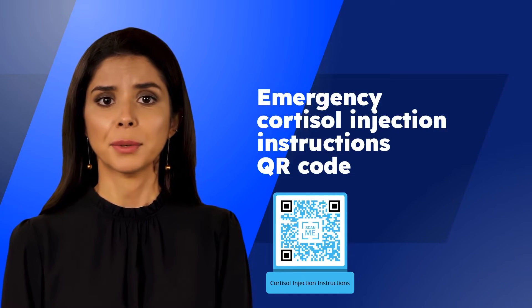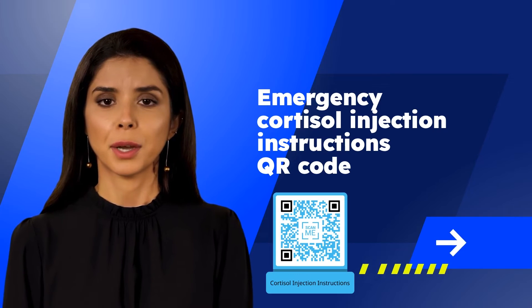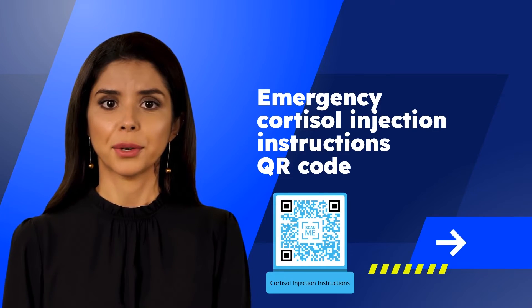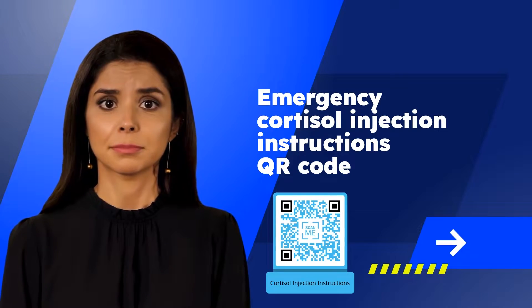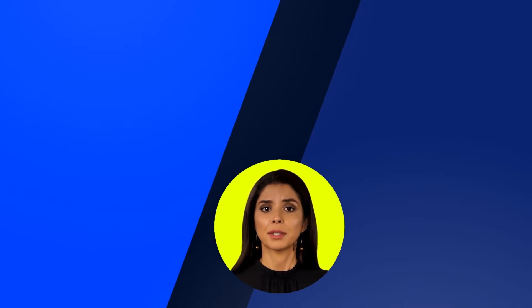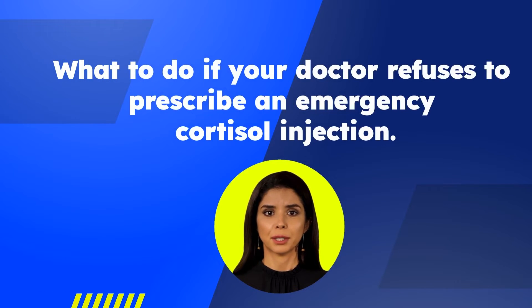Adrenal Alternatives has created a QR code that can be scanned to immediately access emergency cortisol injection instructions. You can download this QR code for free on our website at adrenalalternatives.com/QR-code.